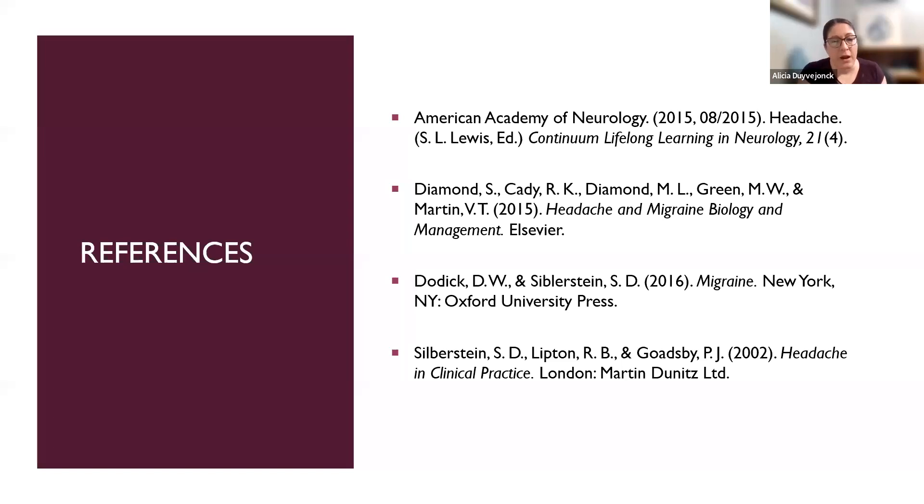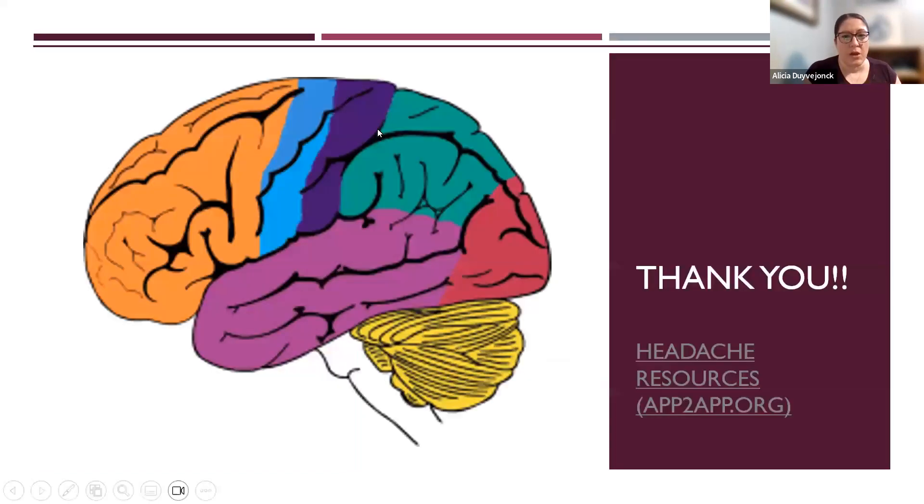Just a few references here — for pharmacokinetic data I used prescribing information for the various medications, and for guideline information I used the American Headache Society and National Headache Foundation websites. That is the conclusion of my program. Thank you for being interested in migraine and invested in learning more about how to improve outcomes for your migraine patients. The headache resources page on apptoapp.org has a plethora of other resources I encourage you to explore. I hope you enjoyed our presentation through APP to APP Virtual Lectures and I hope you join us again next time.